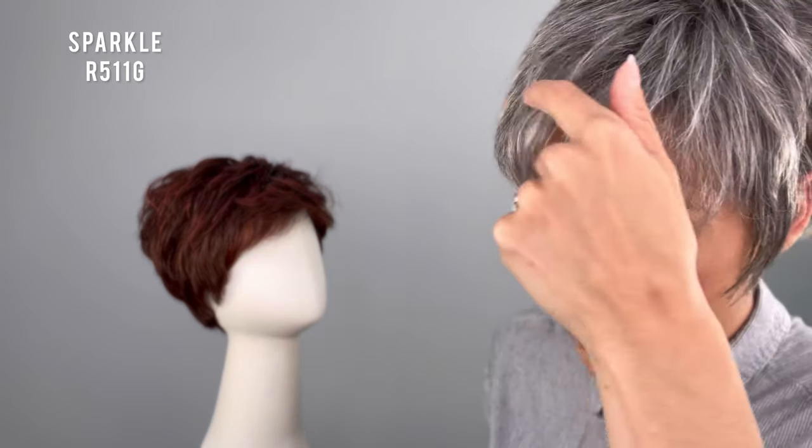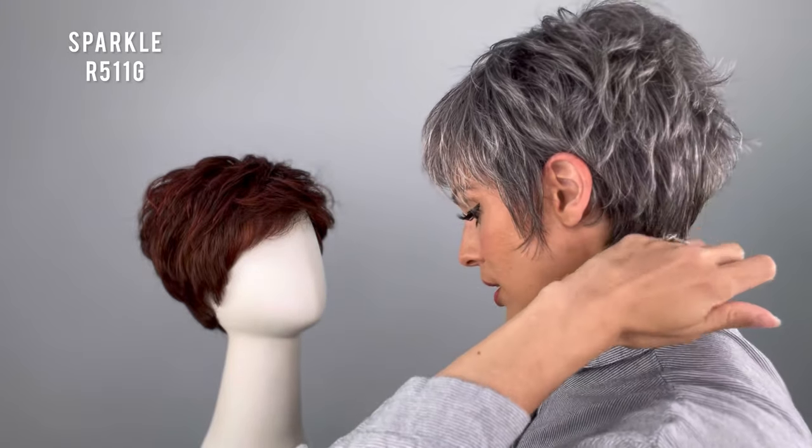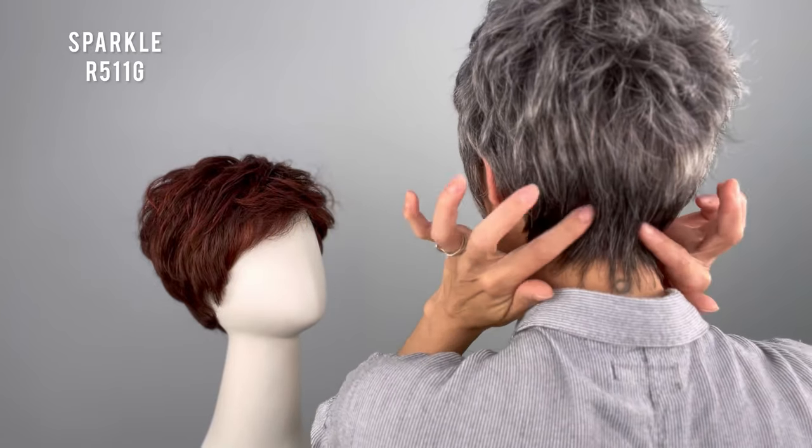This is color R511G — a perfect gray for ladies who are going gray or want to see what they'd look like. It's a very natural color: subtle steel gray at the front, gradually going into a 30% darker gray at the nape. That's very natural — anyone going gray naturally will go gray in the front first, and the nape will be the last to go gray. This cap construction is perfection for this style.